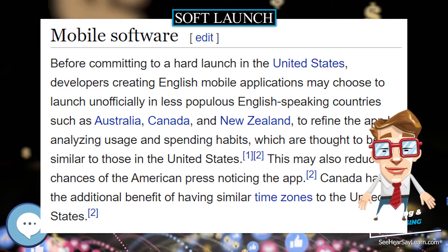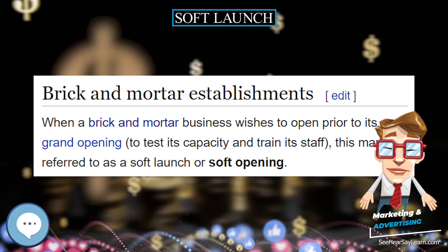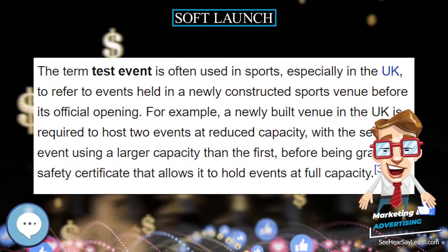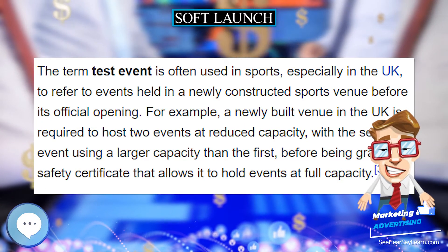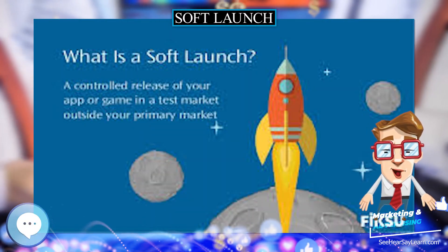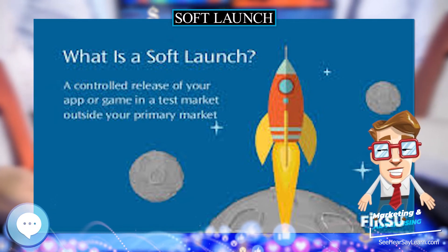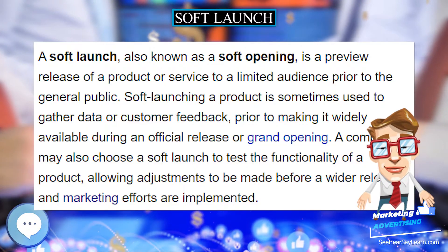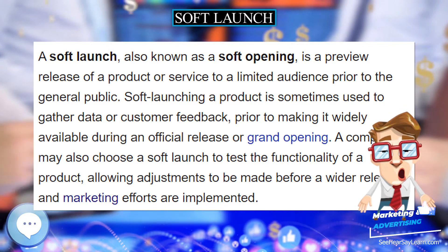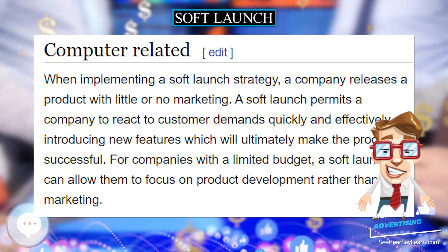When implementing a soft launch strategy, a company releases a product with little or no marketing. A soft launch permits a company to react to customer demands quickly and effectively, introducing new features which will ultimately make the product successful. For companies with a limited budget, a soft launch can allow them to focus on product development rather than marketing.